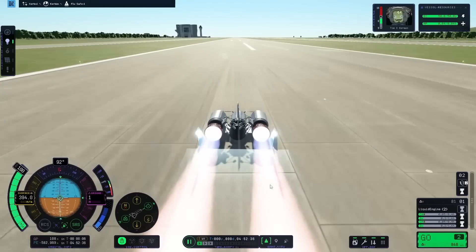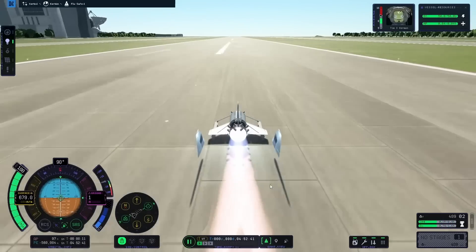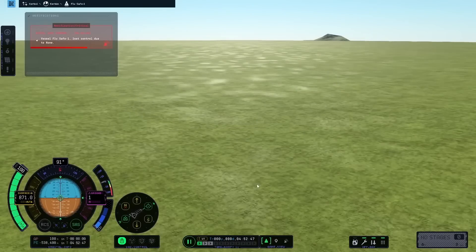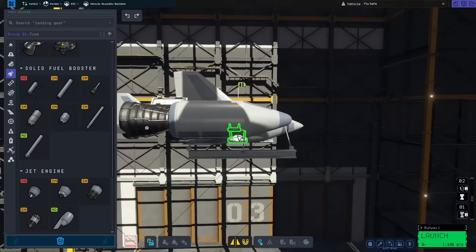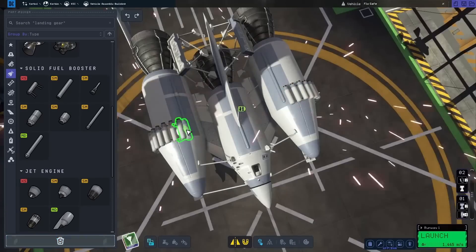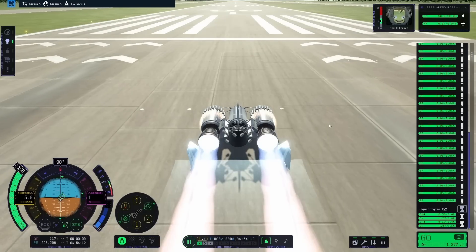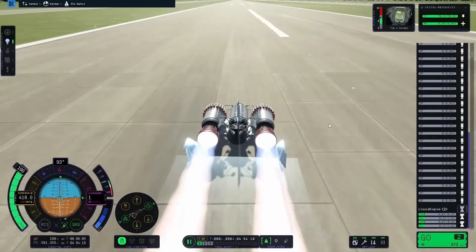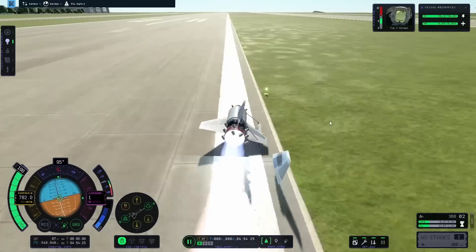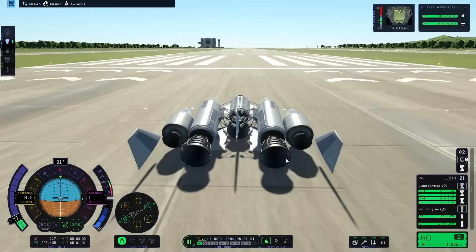I decided to add on the separatrons again, thinking this time they'd be good. They're still super laggy, but on the bottom stage it shouldn't be too big of a deal, so I just kept accelerating down the runway. They ran out a little bit sooner than my vector engines, and they also seemed to add a little bit of instability — I lost one of my rails. This caused my test to completely fail, and that really wasn't what I was going for.